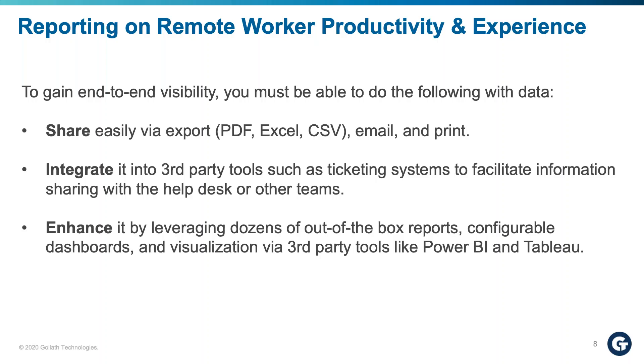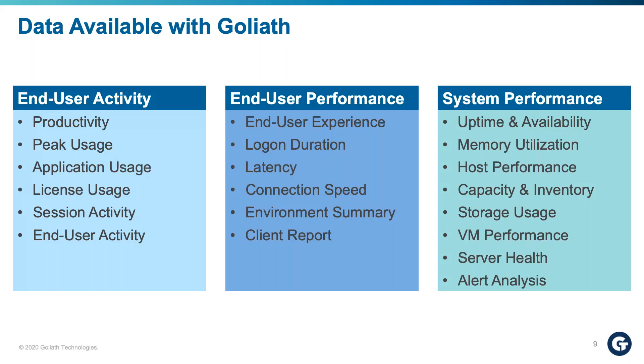When we talk about the reports coming out of the box, you can break them down into different categories. Number one is end-user activity. As users start working from home and deviating from the standard office workspace, it's important for IT to understand the activity in the environment — how users are working — so they can determine how to better support them. We have a productivity report that breaks down individual users and their sessions, showing how active they are inside those sessions. We also have peak usage reports to understand scaling, sizing, and licensing, as well as what applications are being used.